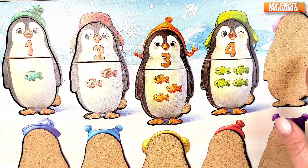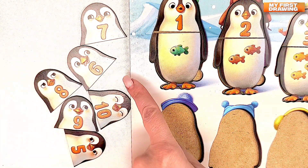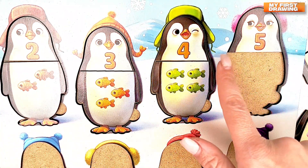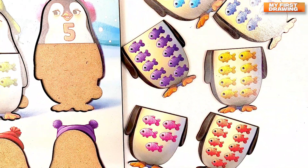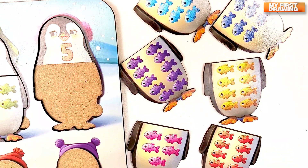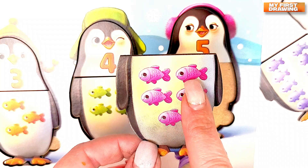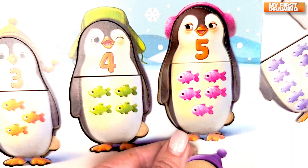Let's find the head with number five. Do you see the head with number five here? Bravo! Here it is! Five. Let's find how many fish this penguin with number five eats. Where's five fish? Do you see where it is? Oh, yes! Here it is! Here's five fish. Let's count. One. Two. Three. Four. And five. Great! Number five.